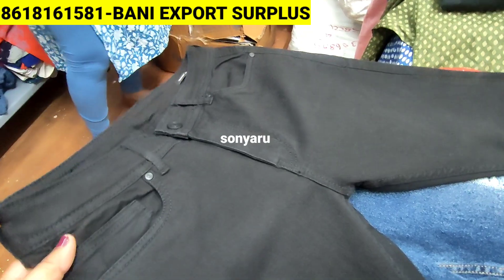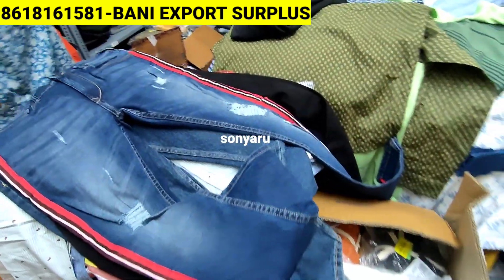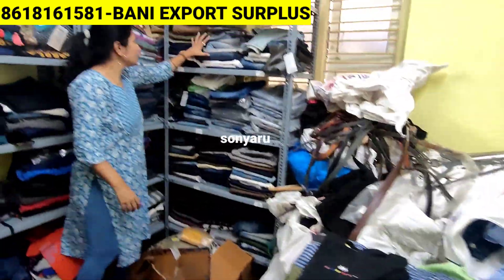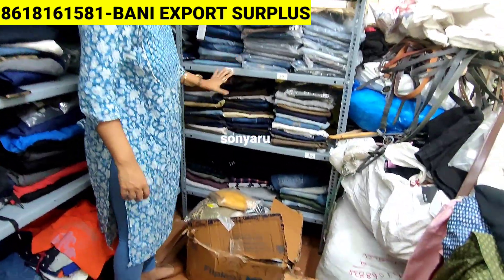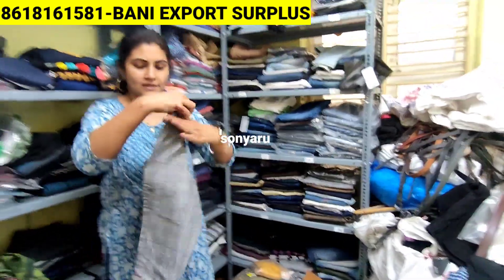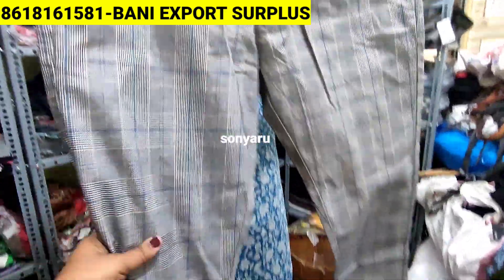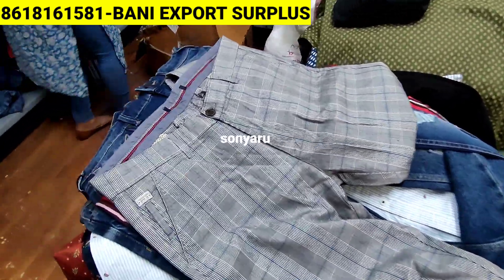For sizes, there is also mixing — we don't have a particular size, it's all mixed. You can look here — this is full jeans. Show me some formal pants — yes, normal pants are also there. In 199 rupees, it's a throw-away price.